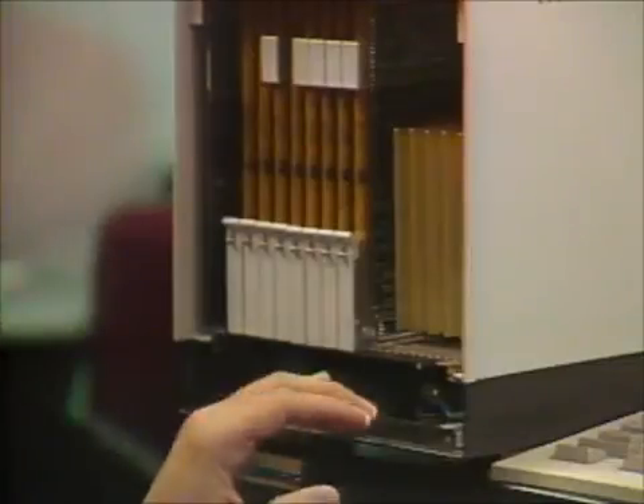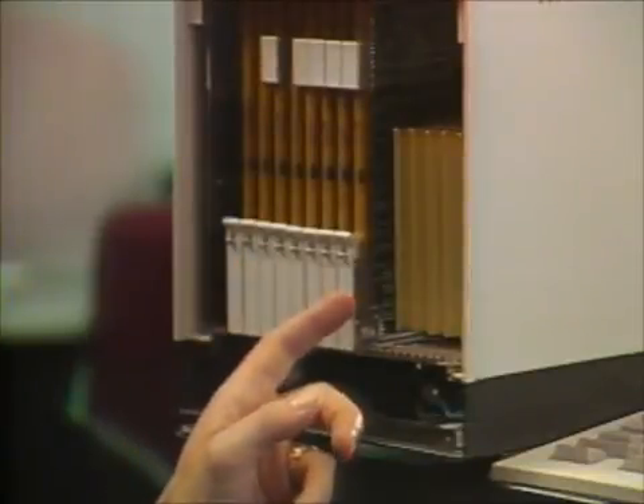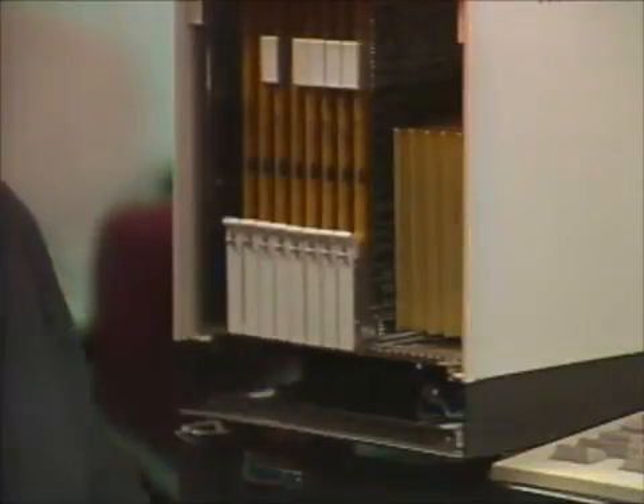That brings us to the second technology, which is parallel processing. This parallel processor has 64 digital signal processing chips working in a binary tree architecture. With these chips, it develops a peak processing rate of over 500 million floating point operations per second, making it a desktop supercomputer.